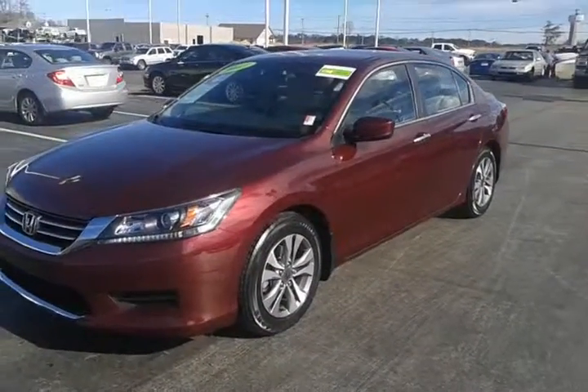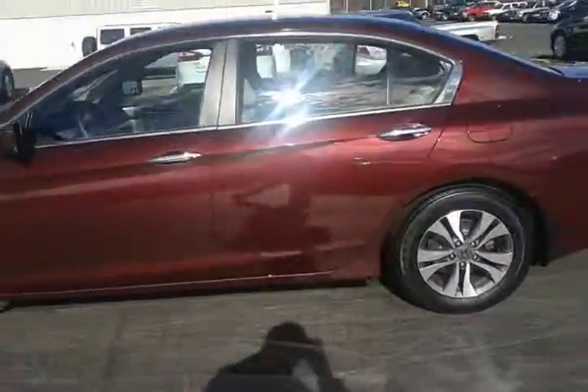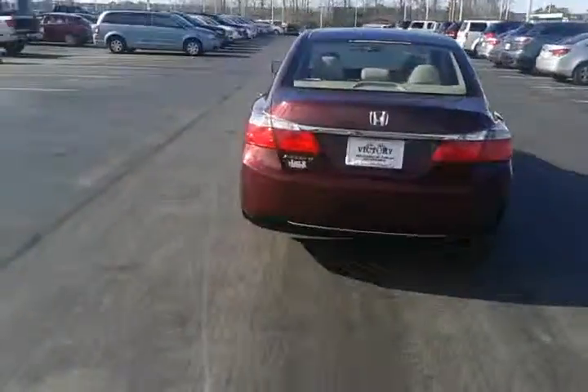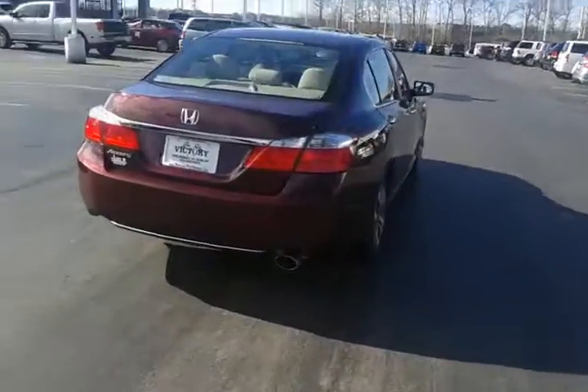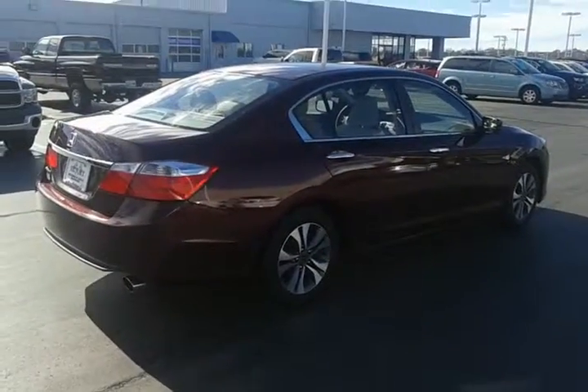To schedule a test drive of this very sharp Honda Accord, please feel free to give me a call. My name is Lance LeGraph, and you can reach me at 931-250-1429. We'd love to have you take this out on a test drive — 36 mpg on the interstate. Hope you have a great day; we'll talk to you soon.